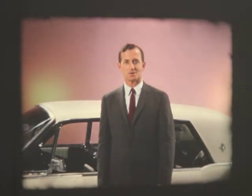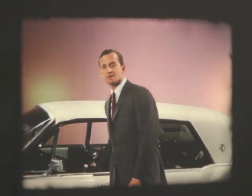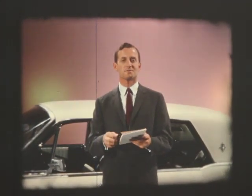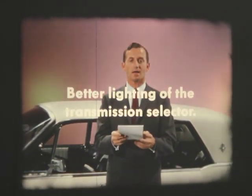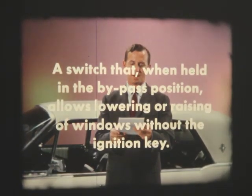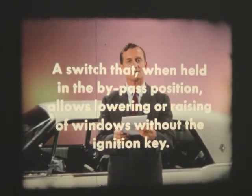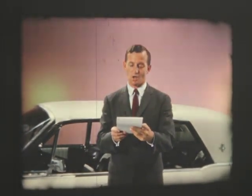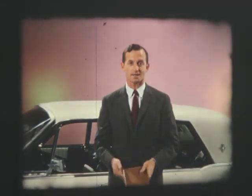Because Lincoln Continental owners have a unique and special pride in their cars, their suggestions for improvements are always welcome. From customer requests have come such refinements as a lighted speed control with automatic reset, better lighting of the transmission selector, and a switch that when held in the bypass position allows lowering or raising of the windows without the ignition key — and no loss of safety. All quality additions to Motordom's symbol of quality.